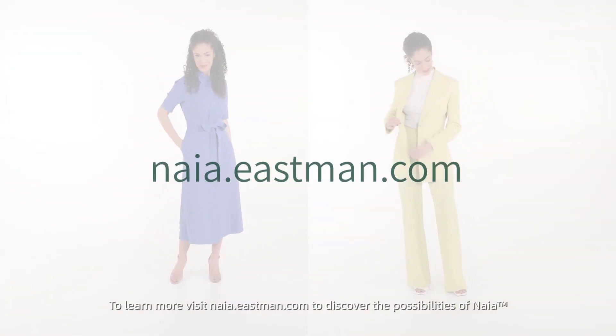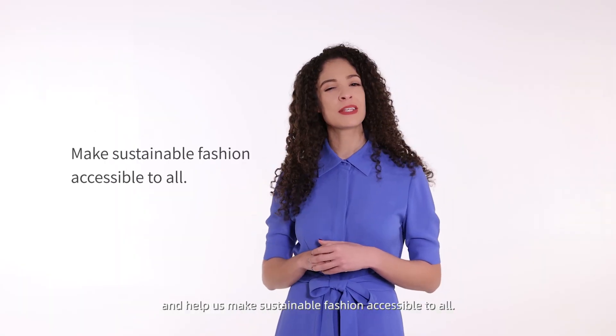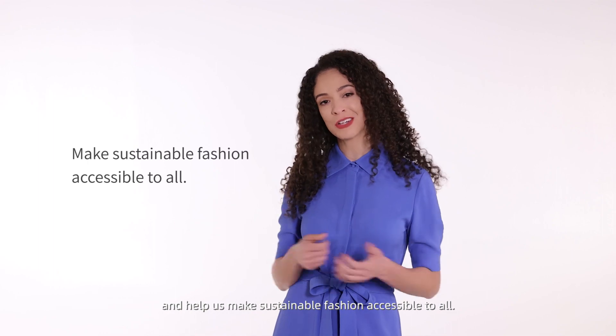To learn more, visit Nye.Eastman.com to discover the possibilities of Nyē and help us make sustainable fashion accessible to all.